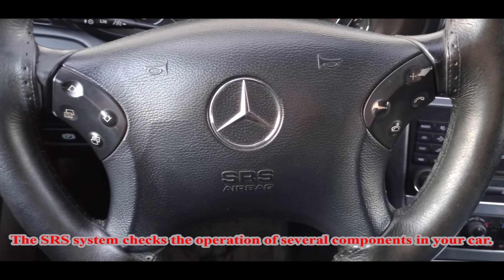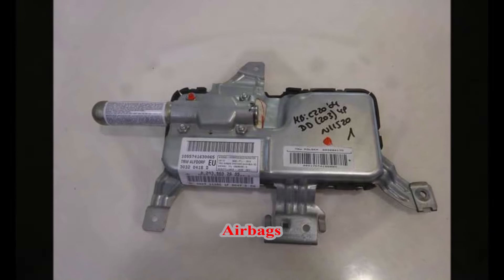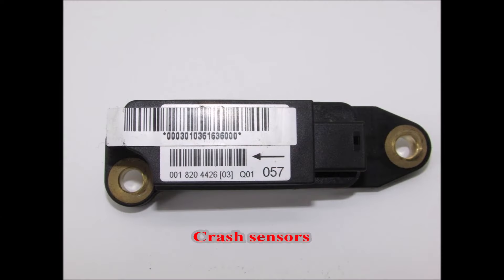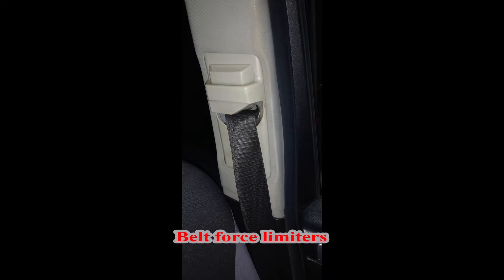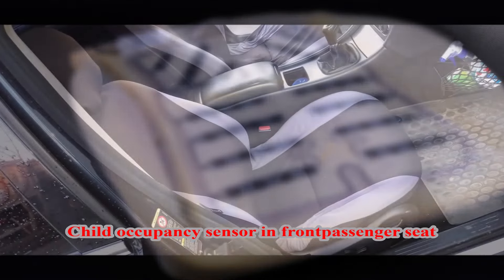The SRS system checks the operation of several components in your car: Airbags, Airbag Control Unit, Crash Sensors, Emergency Tensioning Devices, Belt Force Limiters, and the Child Occupancy Sensor in the Front Passenger Seat.